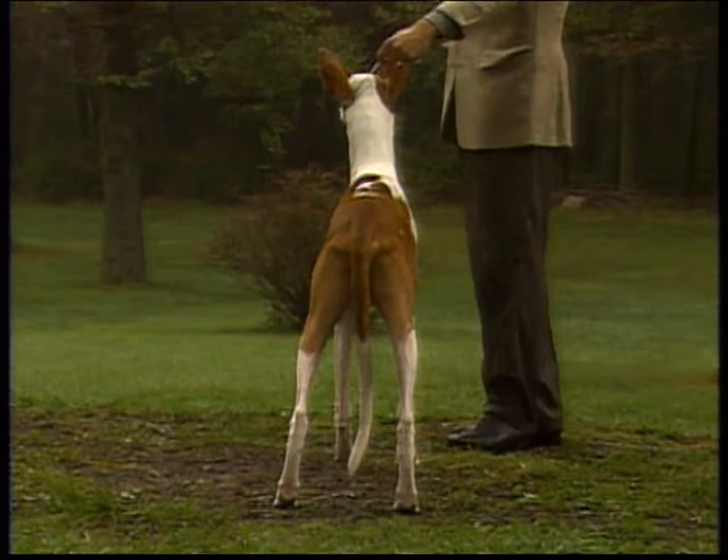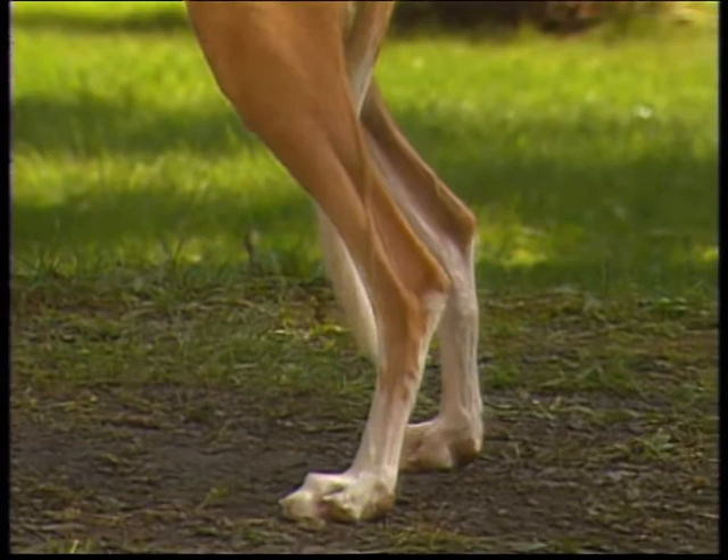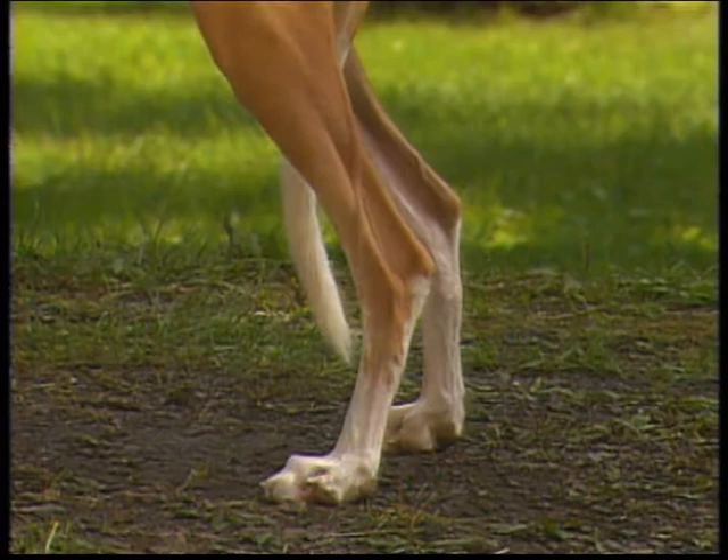From the rear, the hocks are low-set and parallel to each other. The Ibizan must never be cowhocked. Like the front feet, the rear feet are hare-shaped with long, closed toes and thick, durable pads. Protective hair should be present between the toes, but not as obvious as feathering.